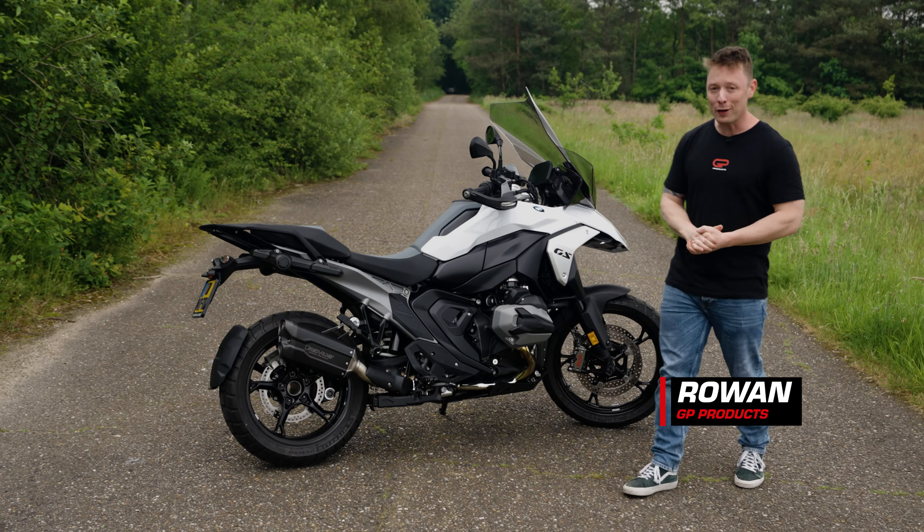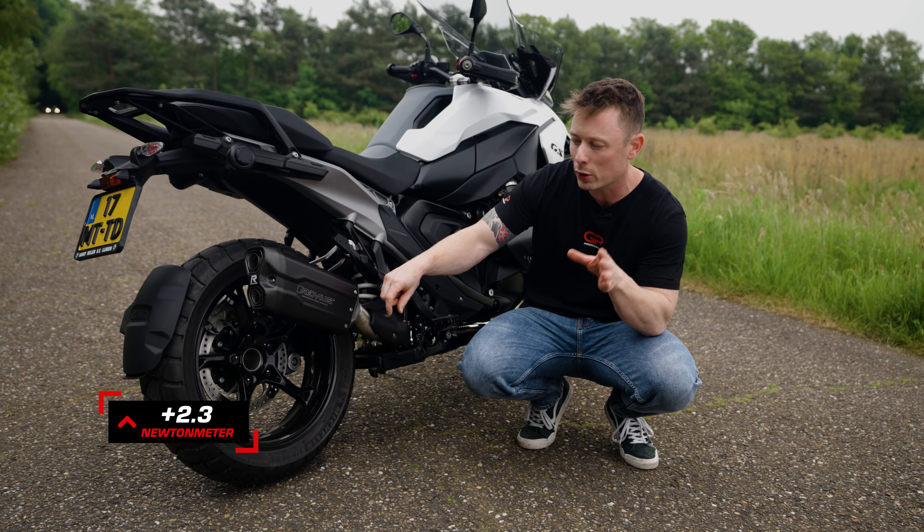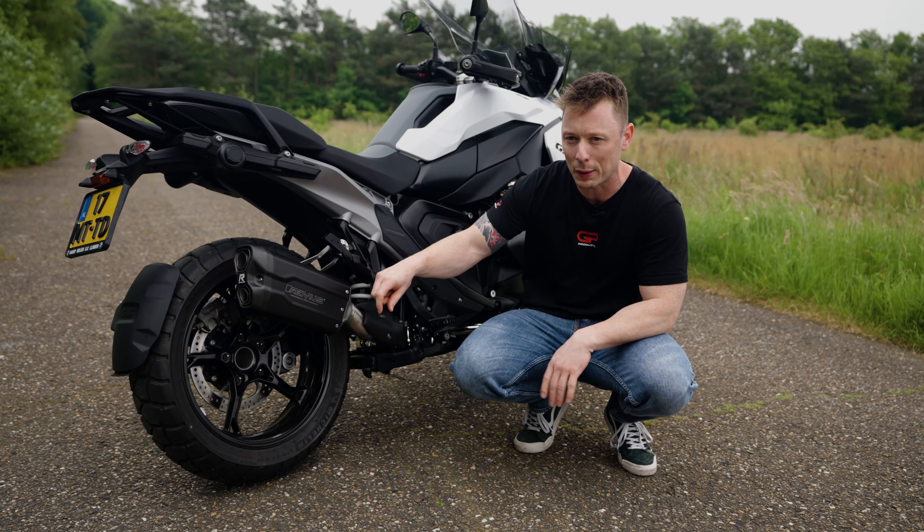This is the black-coated edition with a carbon fiber end cap. It also adds performance to the bike: 1.7 horsepower and 2.3 Nm of torque. Especially the torque is noticeable in the lower RPM range.